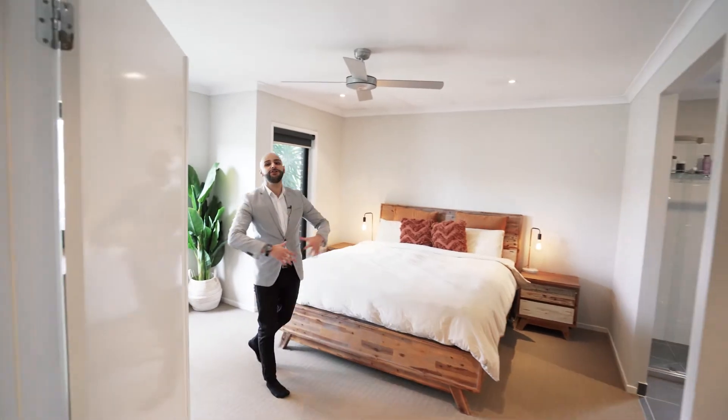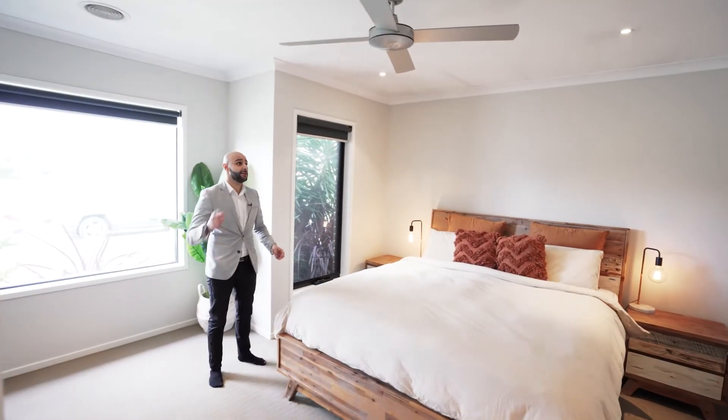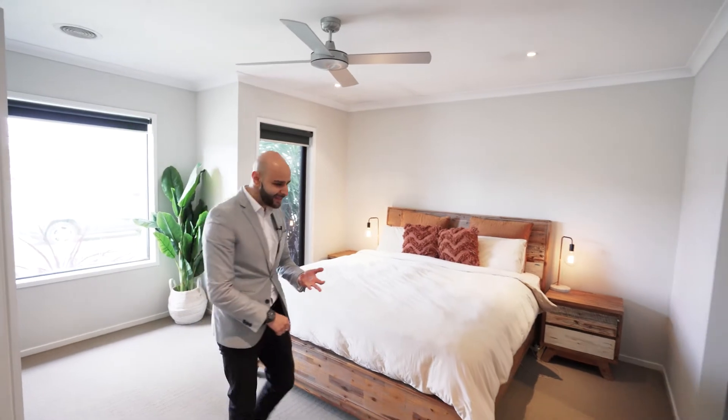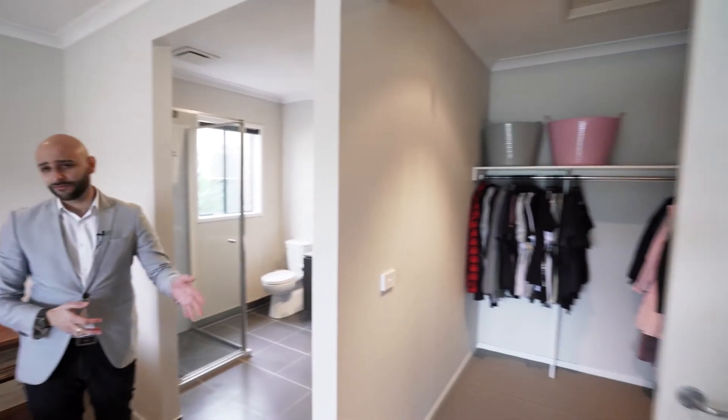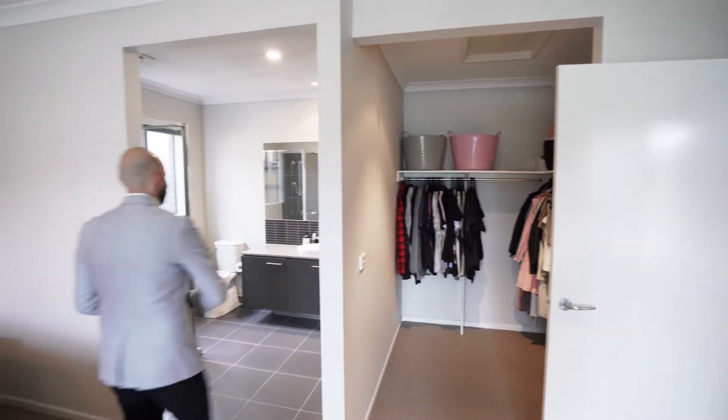Here we have got a huge master bedroom, to say the least. We've got ceiling fans, evaporative cooling, ducted heating, and down lights. On my left-hand side, you have got a full walk-in robe, and on my right-hand side you have got a full ensuite with a tiled shower base.